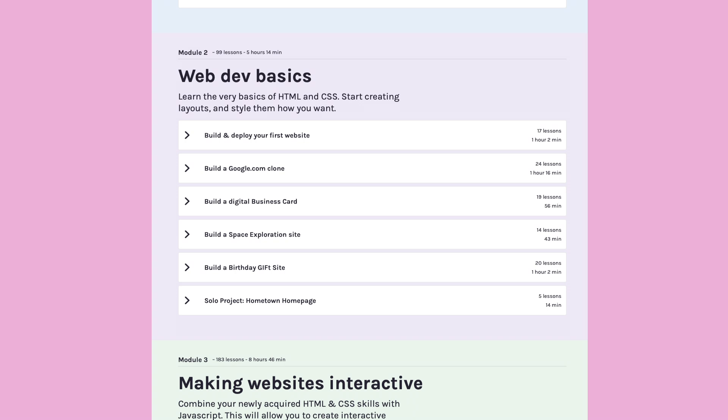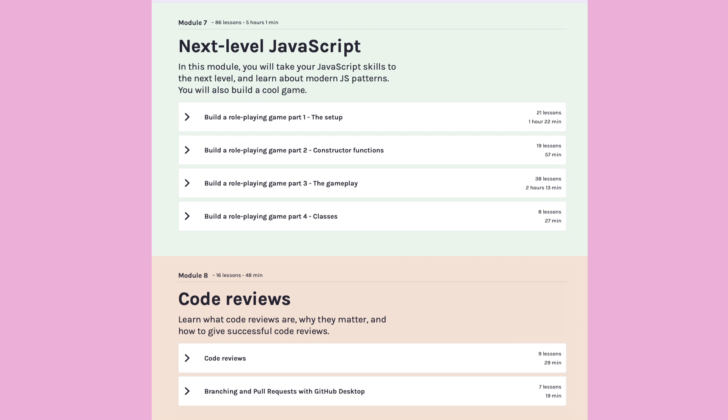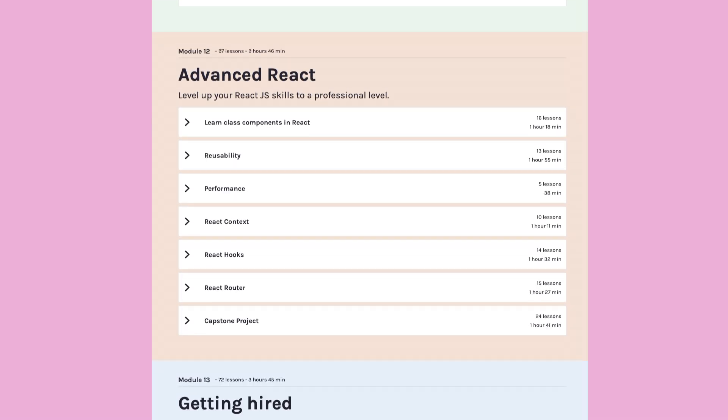The Scrimba Bootcamp condenses what you need to know to become a hireable front-end developer in over 13 interactive modules and projects that you go through at your own pace and complete in three to six months. But that's just the foundation.